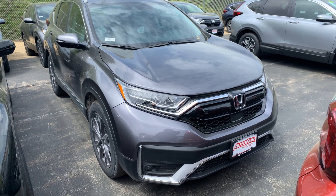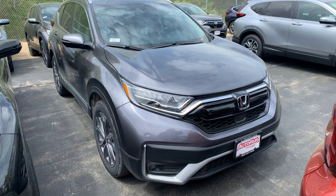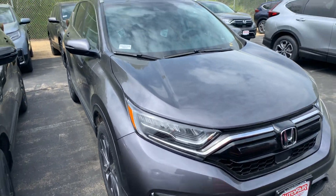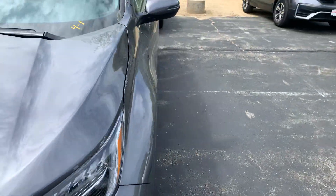Hi Stephanie, this is Steve over at AutoFair Honda in Manchester, New Hampshire. Just got your recent inquiry on the 2020 all-wheel drive Honda CR-V in beautiful modern steel metallic.